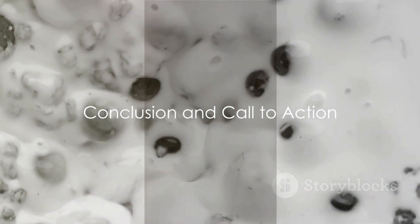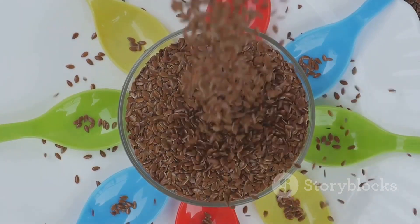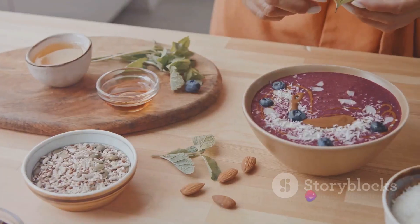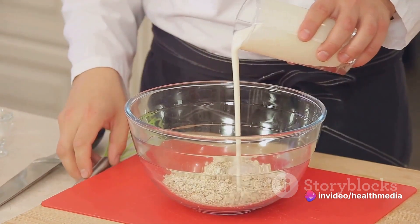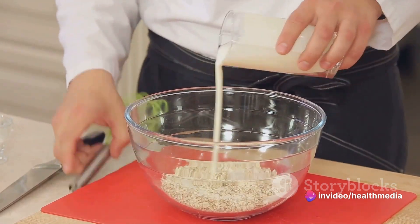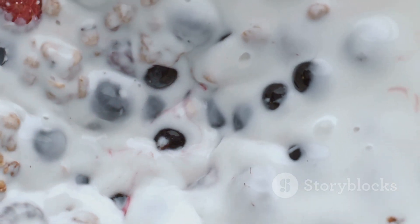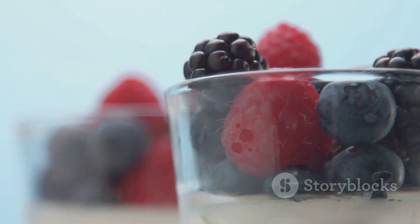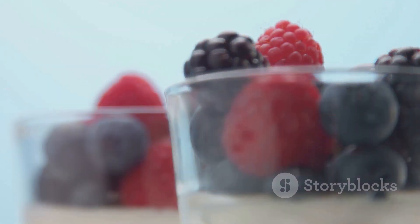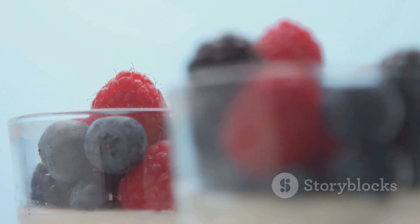So, that's the scoop on chia seeds. These tiny powerhouses are brimming with essential nutrients, offering a wealth of health benefits. Their high fiber content supports digestion and blood sugar regulation, while their heart-healthy fats and plant-based protein make them a superb addition to any diet. Plus, their versatility means you can easily incorporate them into your meals — like our delicious chia pudding recipe. Thanks for watching, and don't forget to subscribe and hit the notification bell for more health tips and recipes. Until next time, stay healthy.